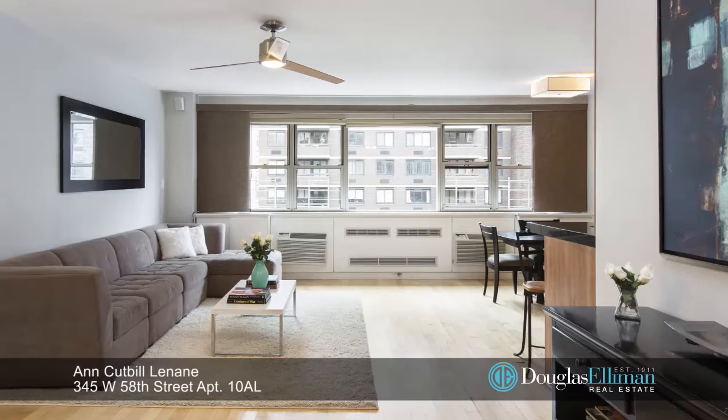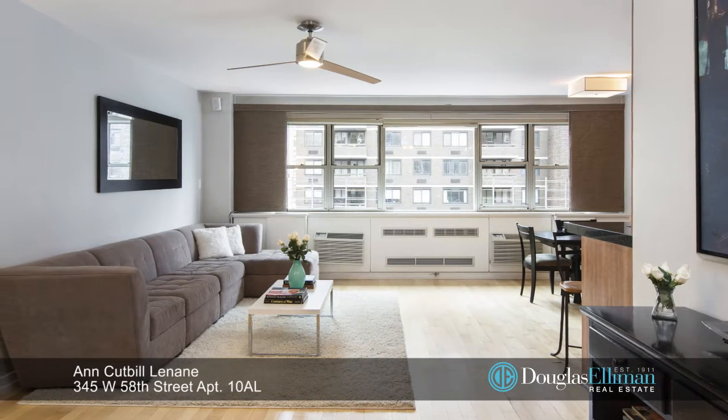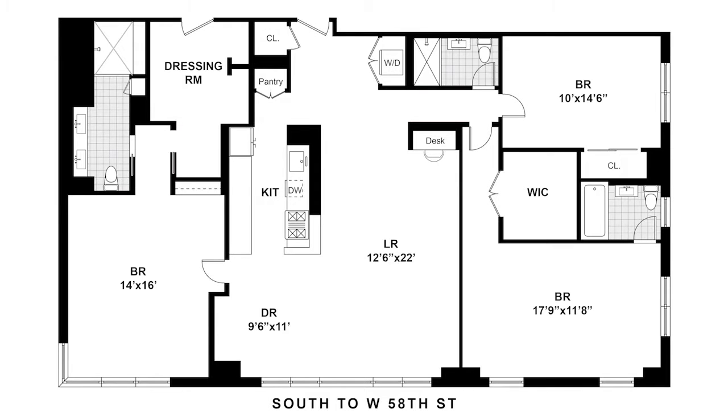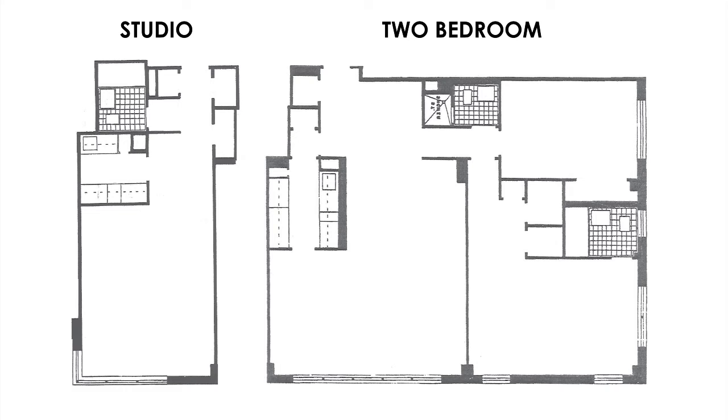Hi, I'm Anne Cutbill-Linane and welcome to 345 West 58th Street, apartment 10AL. This mint-conditioned three-bedroom, three-bathroom home is a seamless combination of what was originally a spacious two-bedroom and an oversized studio.